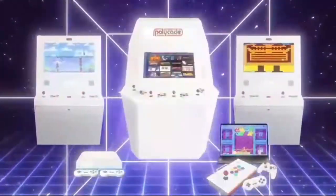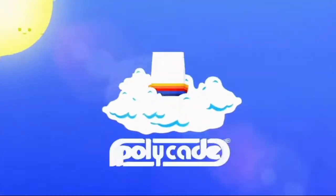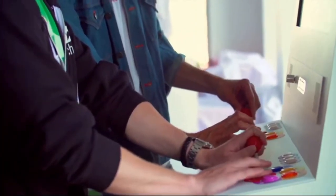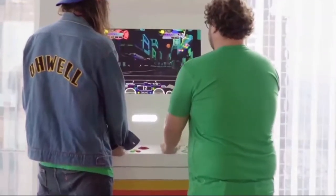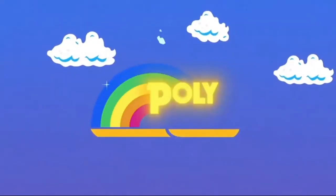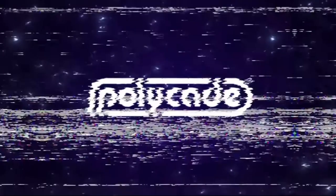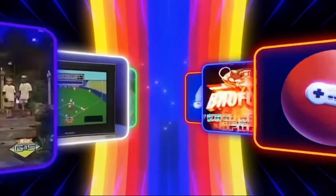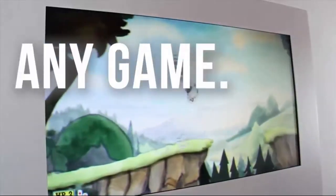The first option lets you play on a laptop — just install the software and buy a controller for $25. The second connects Polycade to a TV like any gaming console. The last two options are proper arcade machines for two or four players. The console starts at $500, while the arcades go for $1,600 and $4,300 respectively. There's a huge number of games, from old classics to new and modern ones.